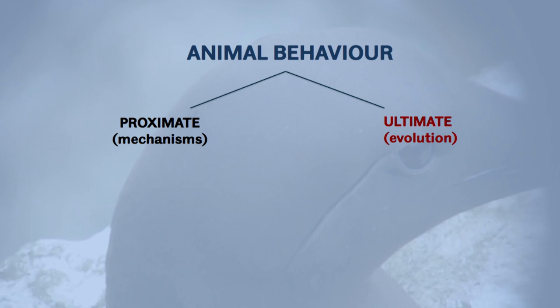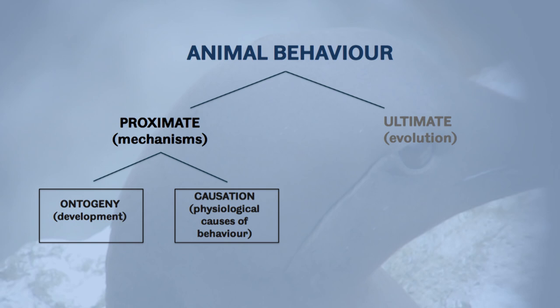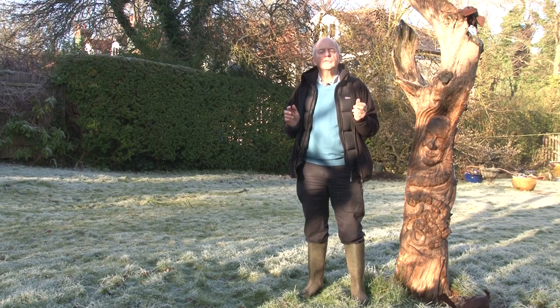We can divide the proximate and ultimate questions into two sub-questions each. For proximate: how does the behaviour develop, and what causes the behaviour? For ultimate: how did the behaviour evolve, and what is the adaptive significance of the behaviour — what's its purpose? Together, these comprise what are called Tinbergen's Four Questions About Animal Behaviour.